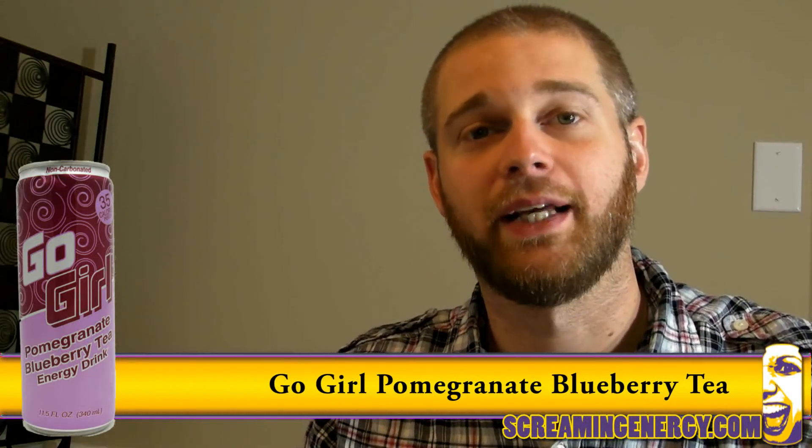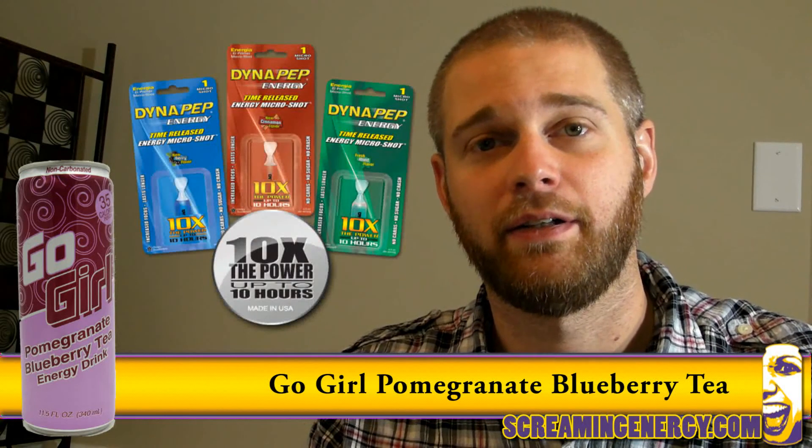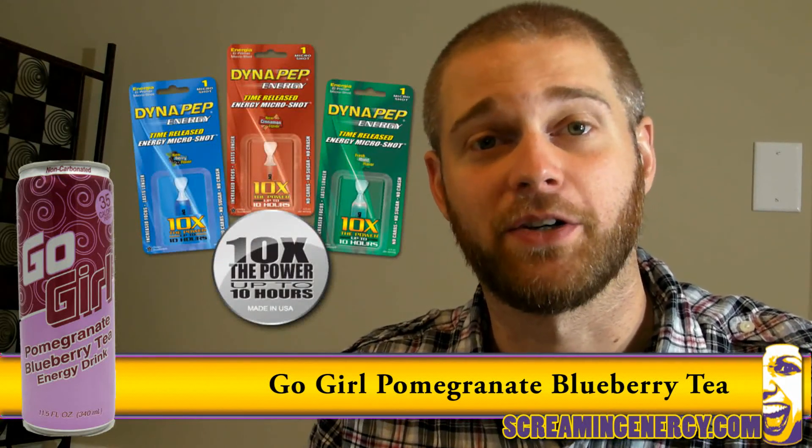We at Screaming Energy would like to thank our advertiser, DynaPep — Time-released Energy Microshot.